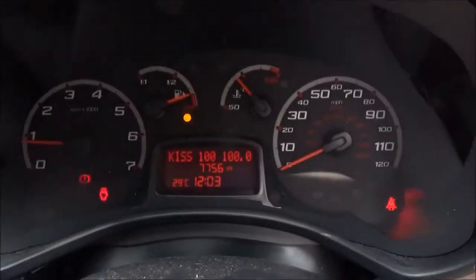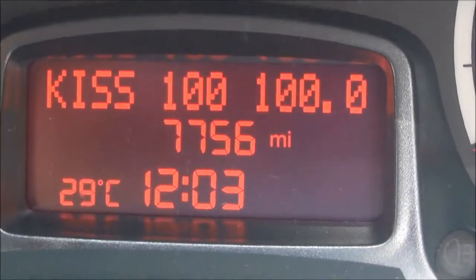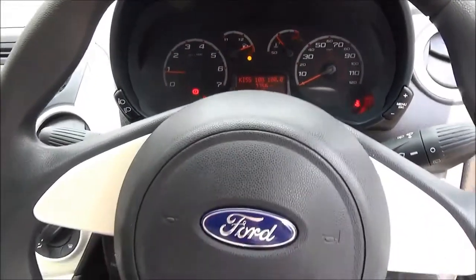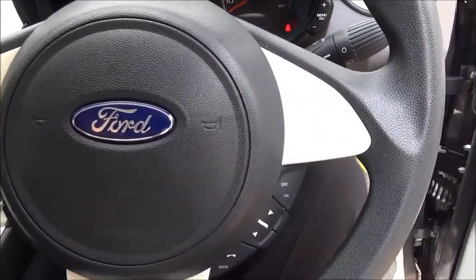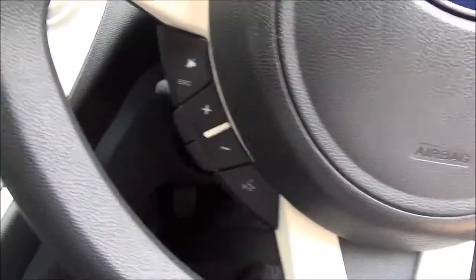Moving to the driver's seat area, just to confirm the mileage of 7,756 miles. Standard features include air conditioning and Bluetooth. On the three spoke leather bound steering wheel you get audio controls linked to the in-car entertainment system of a CD player with a USB point for greater flexibility.